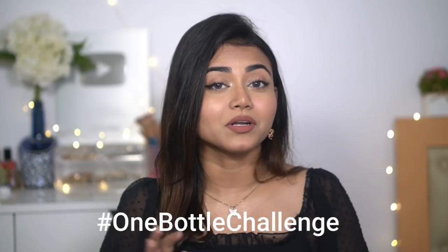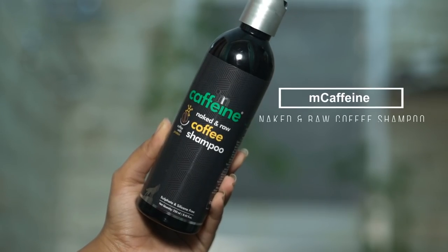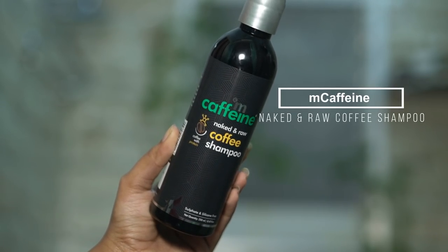There is dandruff problem and then hair fall of course. I was looking for something which reduced my hair fall issues and I came across an interesting one bottle challenge by MCaffeine. In this challenge, I'll be using one bottle coffee shampoo, and this challenge promises to reduce and also get rid of hair fall issues. I searched about it and found that coffee is very beneficial for our hair — it stimulates hair roots and improves blood circulation.